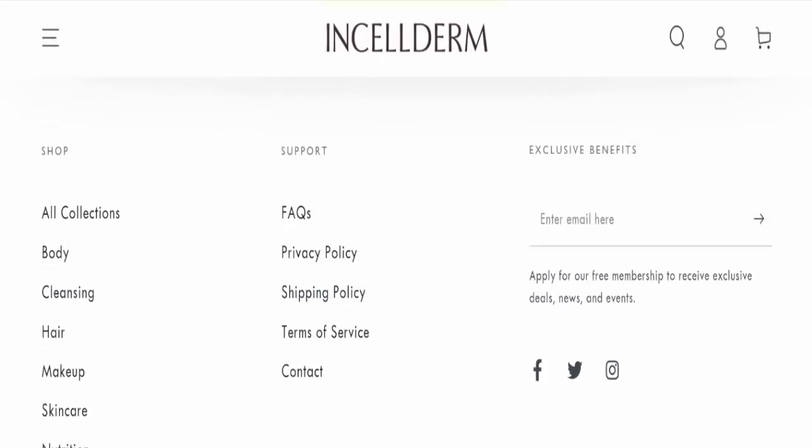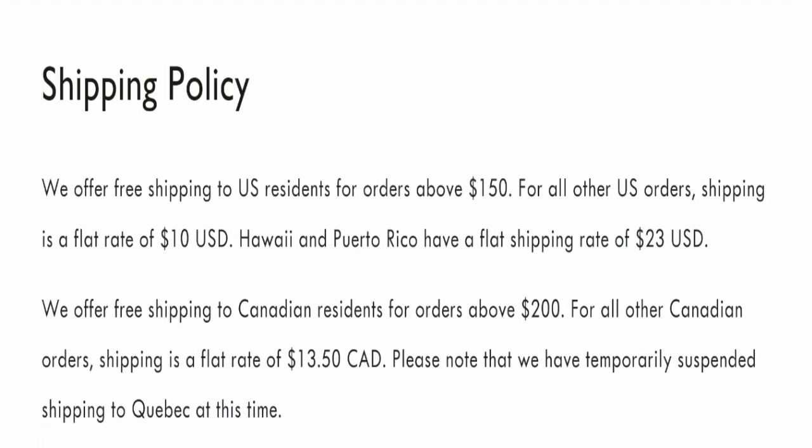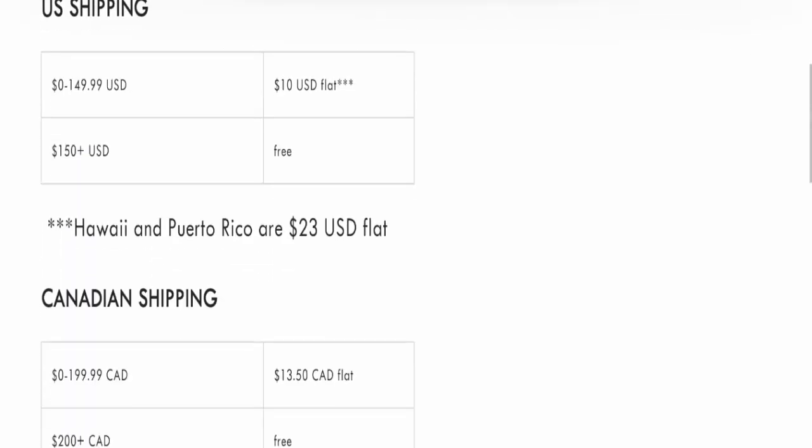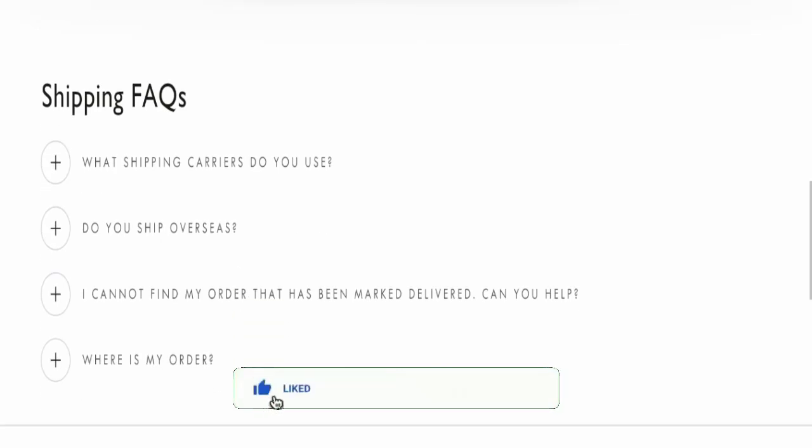Next we will check the shipping policy of this website. If we talk about the shipping policy, particular delivery days are not mentioned here, which is something to note.